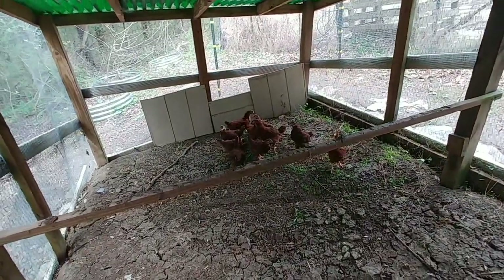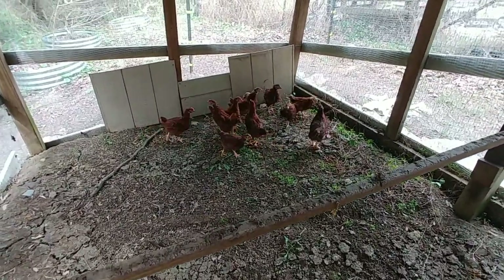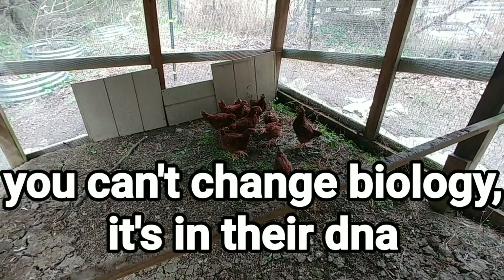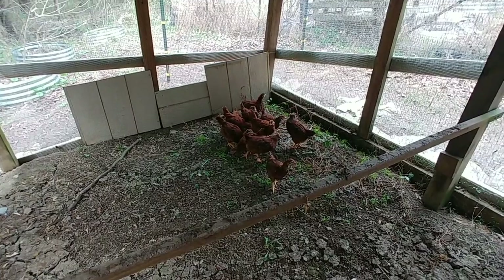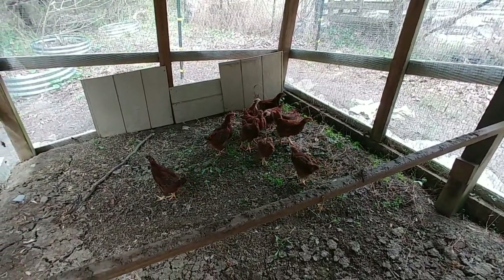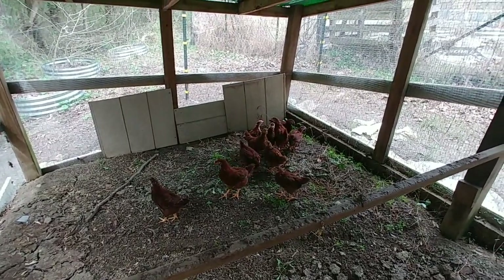Once they're outside, they just go into being chickens. They will literally just scratch and eat bugs and grass and they are happy as a lark. Even though it seems like they're going to give you a hard time about going outside, once they're out there they're perfectly fine with it.